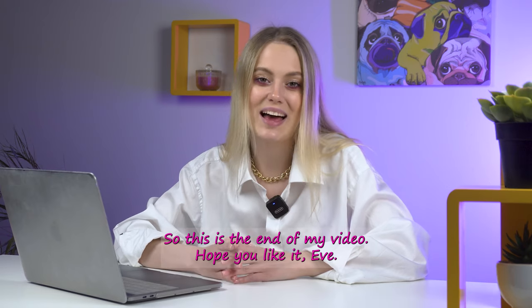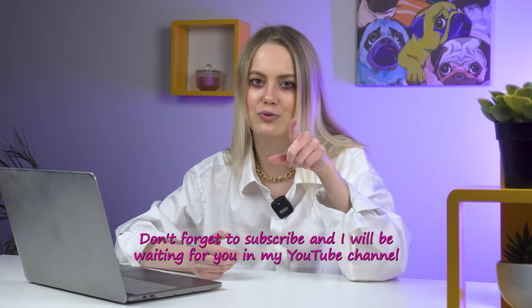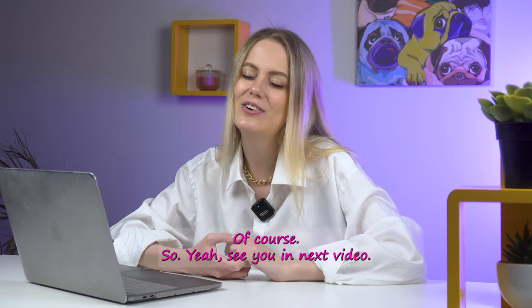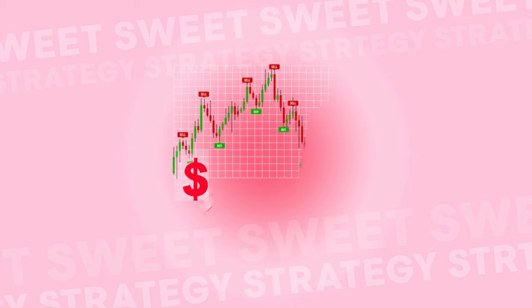This is the end of my video. I hope you liked it — if so, put your likes, don't forget to subscribe, and I will be waiting for you on my YouTube channel and on my Telegram. See you in the next video, bye bye!